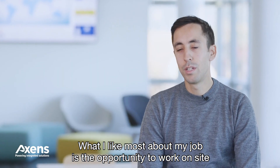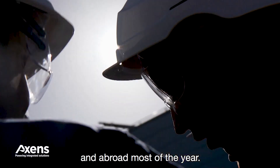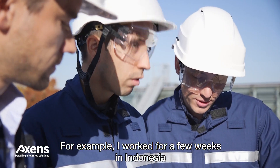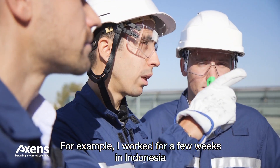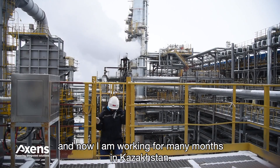What I like the most about my job is the opportunity to work on site and abroad most of the year. For example, I worked for a few weeks in Indonesia and I am currently working for many months in Kazakhstan.